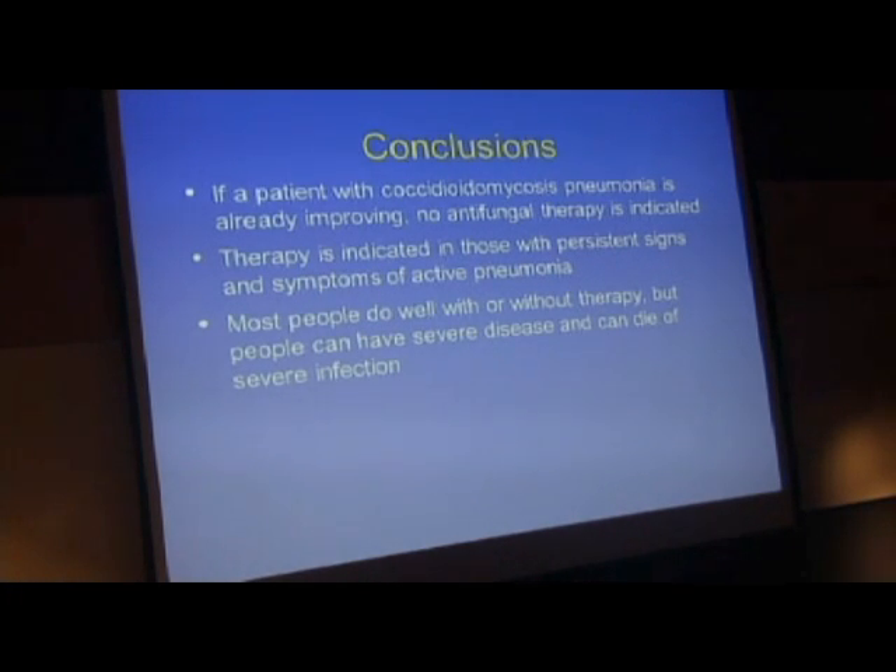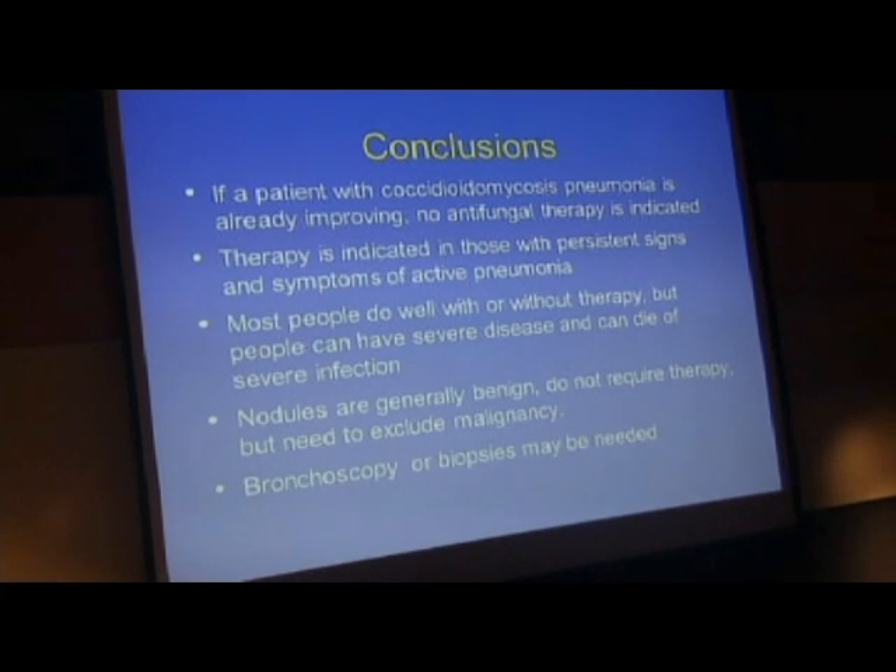Most people do well with or without therapy, but people can have severe disease and can die of severe infection. This is especially true for people whose immune system is suppressed, as I showed you in patient three. Nodules are generally benign, do not require treatment, but we need to exclude lung cancer. When we have that scenario where we know they've had an infection—great—but when we don't, sometimes we need to go to surgery to prove it's not cancer, especially in those with high risk. Bronchoscopy with biopsies or other procedures may be needed, and bronchoscopy reminds me of the research we have ongoing at the Valley Fever Center in diagnostics—how to diagnose valley fever more rapidly and get people treated more quickly.